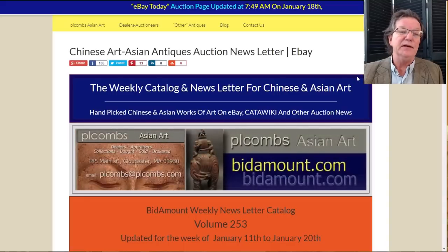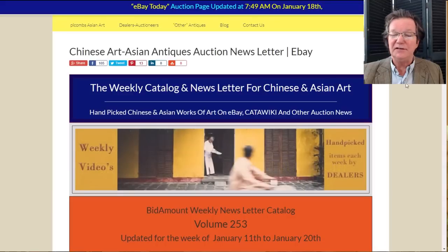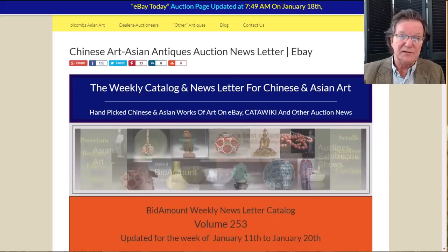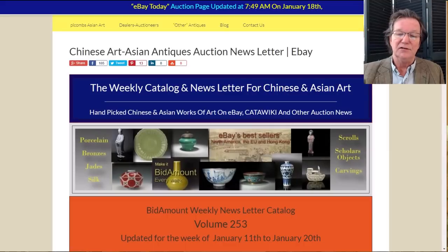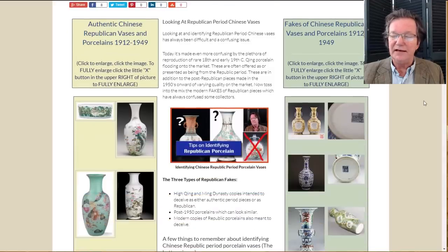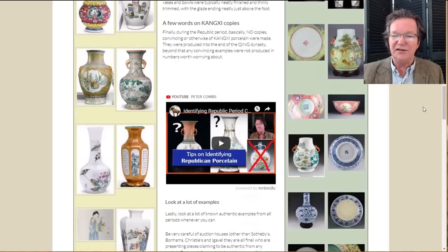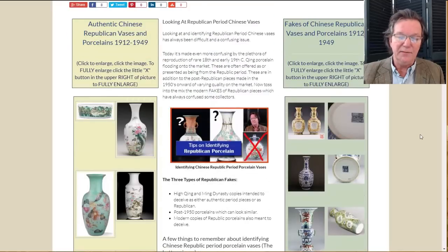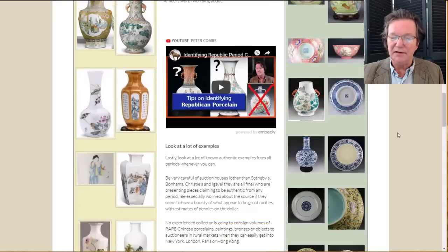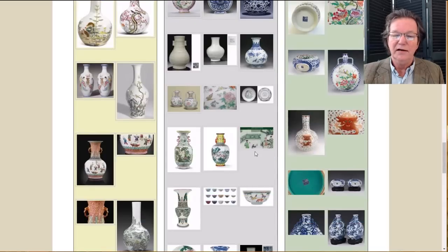We did a video and put out some information on Republican period porcelains — how to identify them, how to look at them. If you go over to the YouTube channel you can take a look at it. We also put up a blog just yesterday. On this page are all the images we used in the video: on the left side we included the Republican bases, on the right the ones that are often misidentified as Republican or outright fakes, and at the bottom authentic pieces for comparison.